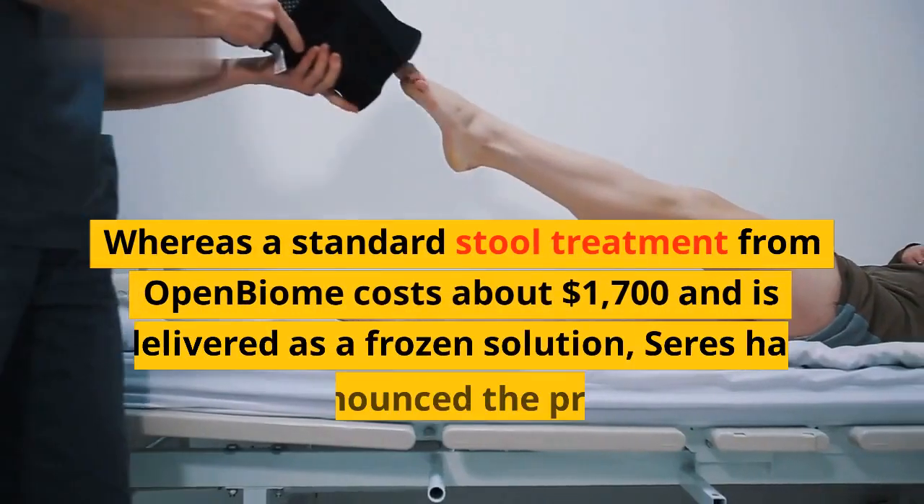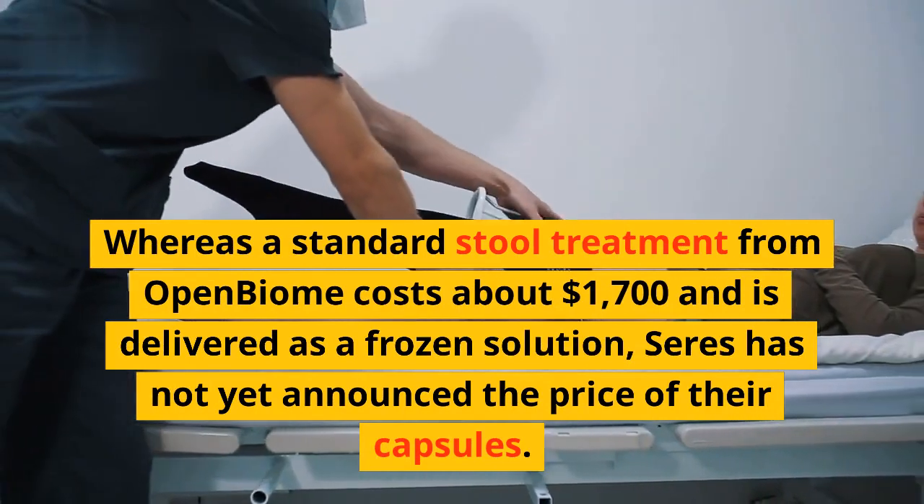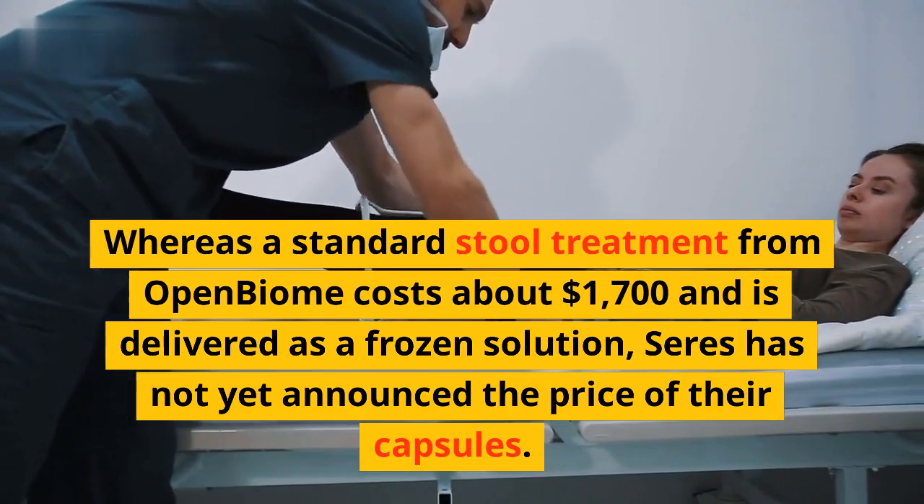Whereas a standard stool treatment from Open Biome costs about $1,700 and is delivered as a frozen solution, Seres has not yet announced the price of their capsules.